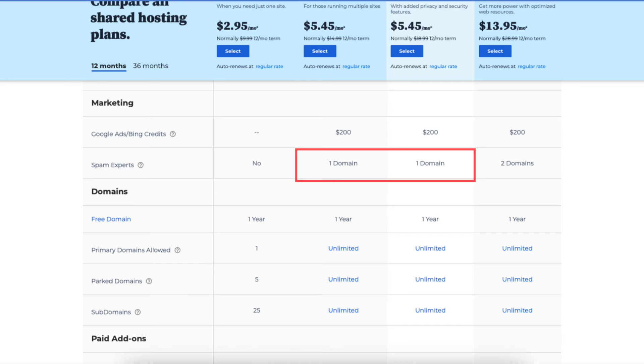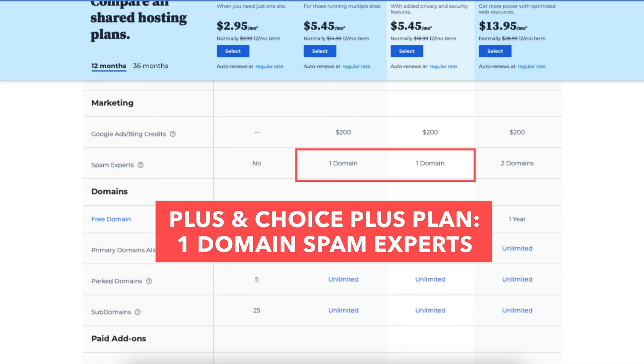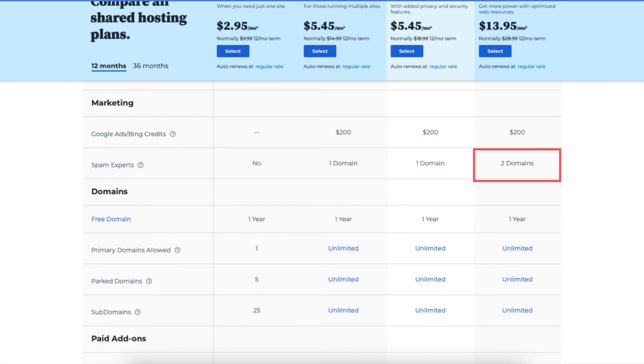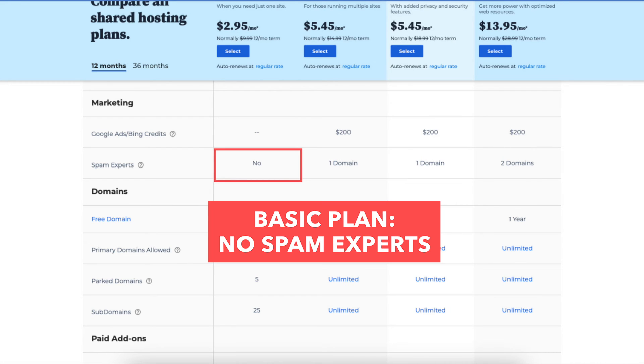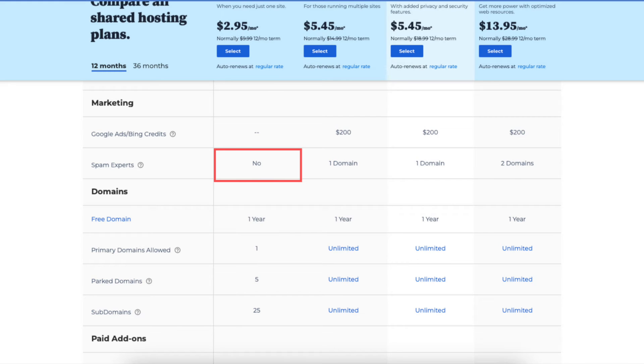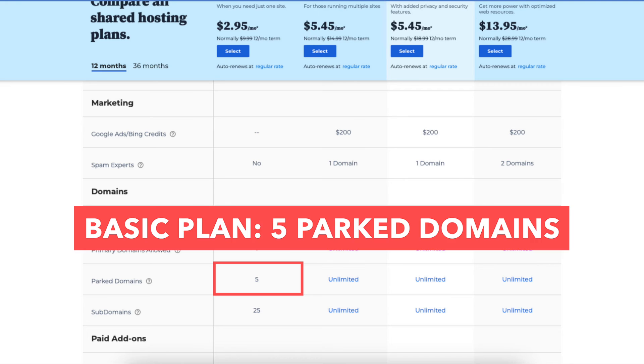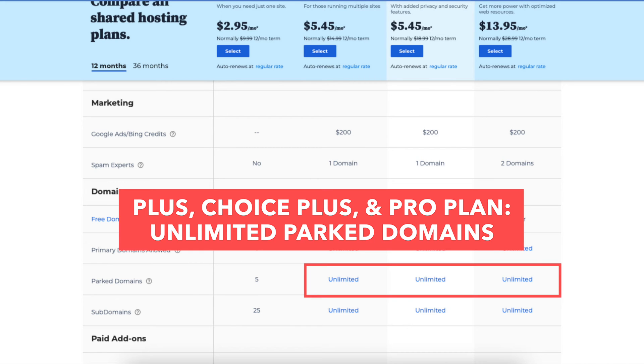The sixth difference is you'll get spam experts with one domain on the Plus and Choice Plus plans, and with two domains on the Pro plan. You won't receive spam experts on the Basic plan. Spam experts is an email spam filtering tool that helps you avoid receiving junk and spam emails. The seventh difference is the Basic plan allows five parked domains, while the Plus, Choice Plus, and Pro plans allow unlimited parked domains.